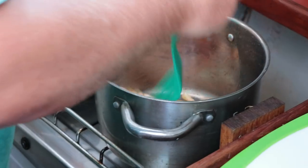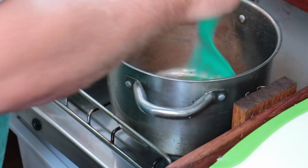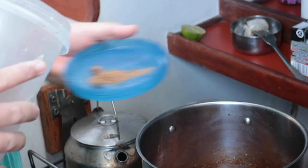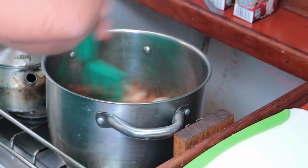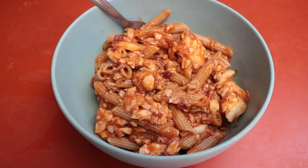We used our leftover fish, tomato puree, and sun-dried tomatoes to make a seafood pasta. This was just before getting a nice dorado on the fishing line.